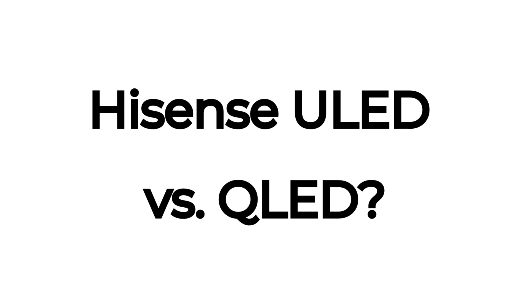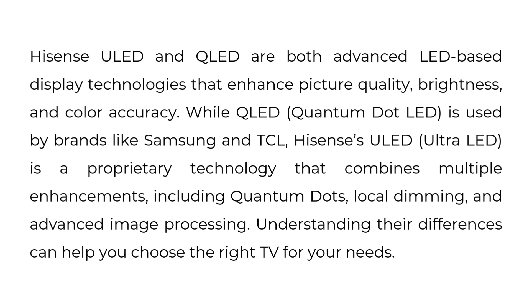Hisense ULED versus QLED. Hisense ULED and QLED are both advanced LED-based display technologies that enhance picture quality, brightness, and color accuracy. While QLED, Quantum Dot LED, is used by brands like Samsung and TCL, Hisense's ULED Ultra LED is a proprietary technology that combines multiple enhancements, including quantum dots, local dimming, and advanced image processing. Understanding their differences can help you choose the right TV for your needs.